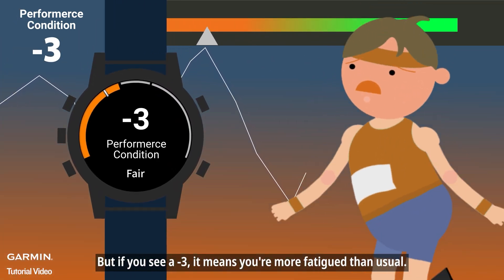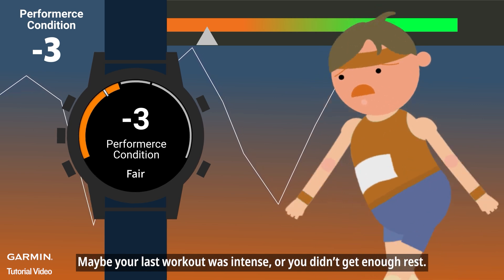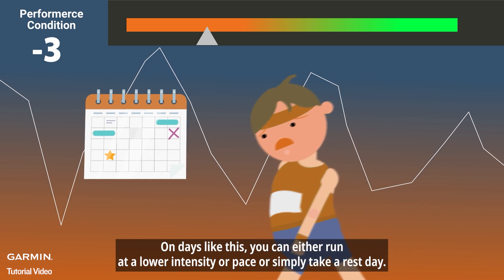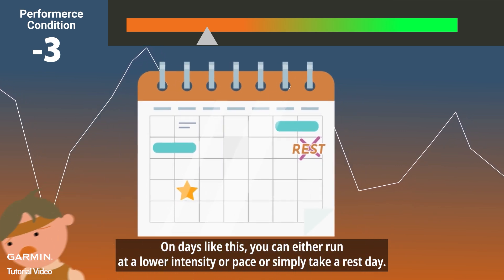But if you see a minus 3, it means you're more fatigued than usual. Maybe your last workout was intense, or you didn't get enough rest. On days like this, you can either run at a lower intensity or pace, or simply take a rest day.